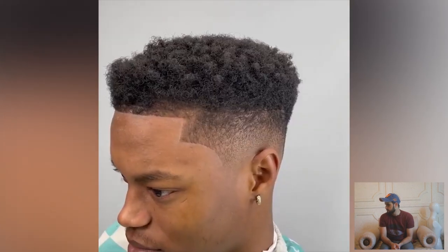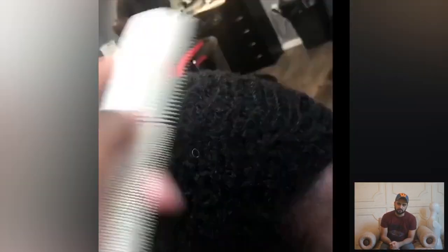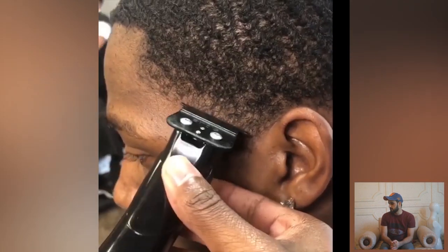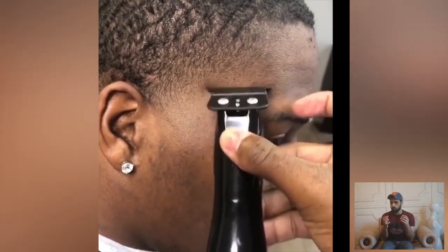Here is another clip of a water wave or 360 wave haircut transformation — what a beautiful transformation! If you got 360 waves with a taper fade, that is the most beautiful combination for a Black men's haircut. The taper fade is the right option for your 360 waves because this is like a combo, you know.